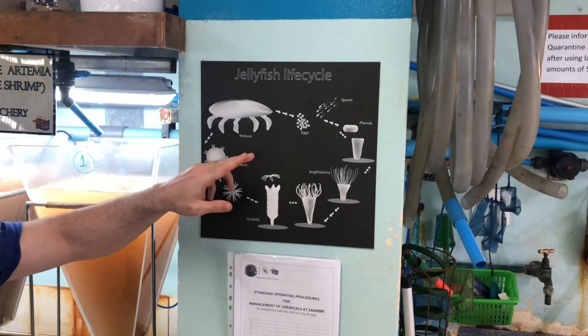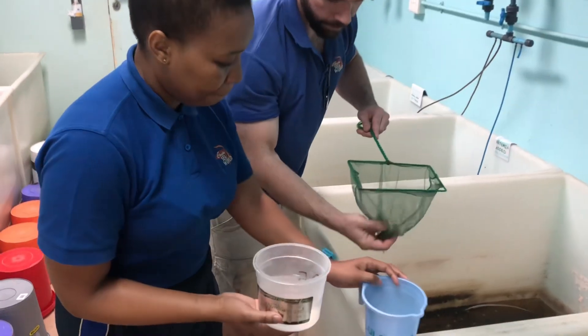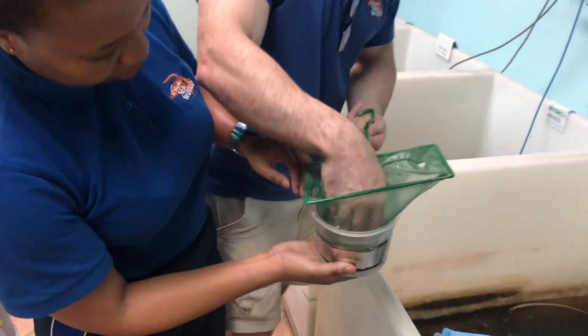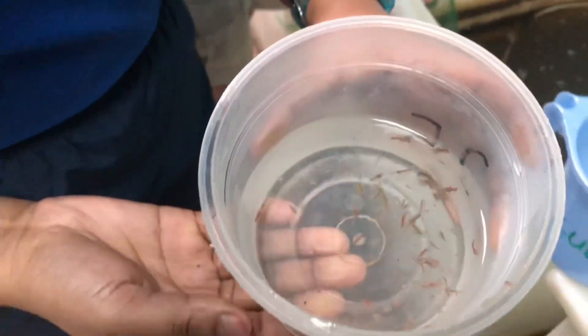Jellyfish are essentially part of the plankton — they're controlled by the currents. Part of that is that they eat plankton themselves, typically very small plankton: zooplankton and phytoplankton. Any animal smaller than themselves, but typically animals that we can barely see — very small shrimps, very small crustaceans, anything in the water column that's alive.